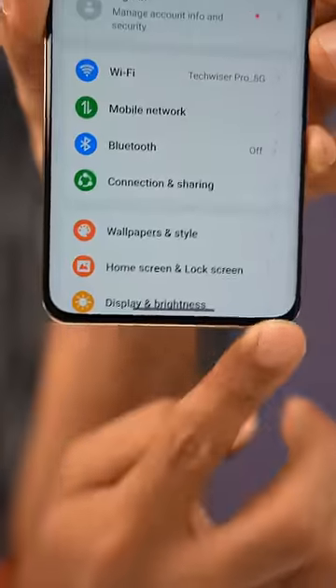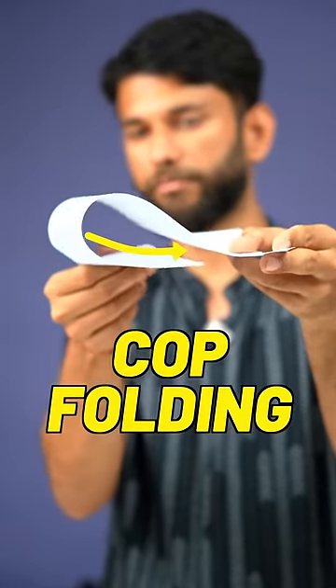Normally, to get a thinner chin, the display is folded on the inside. This is called COP folding.